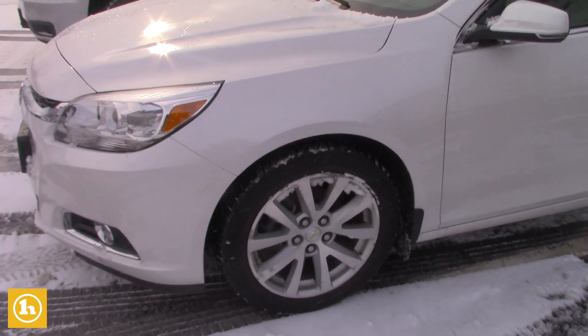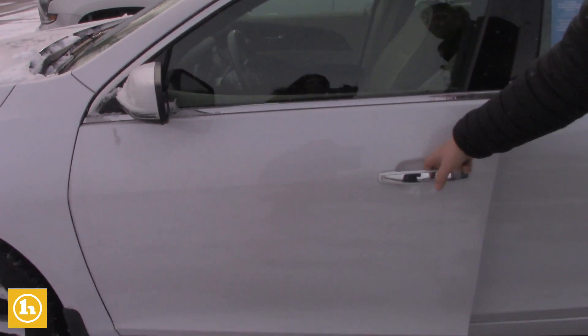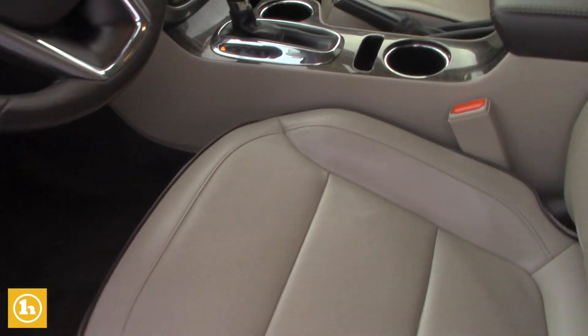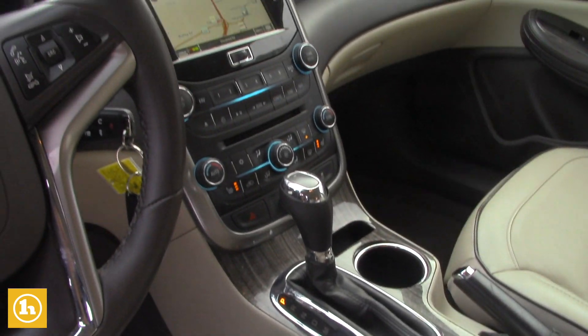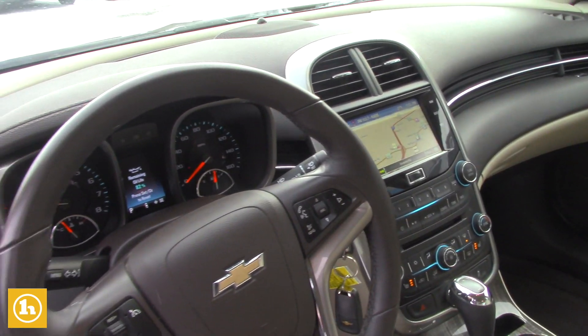It's got nice all-weather tires on it and they're like brand new condition. This is loaded. It has the Pioneer upgraded stereo system, which is basically equivalent to the new Bose. It has an 8-inch touchscreen with navigation built right in.